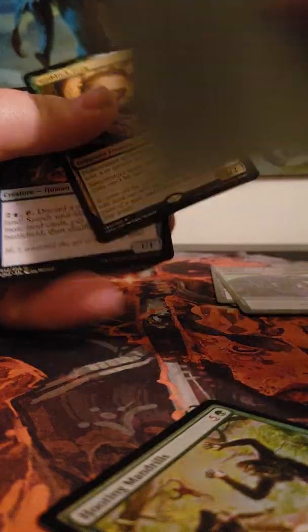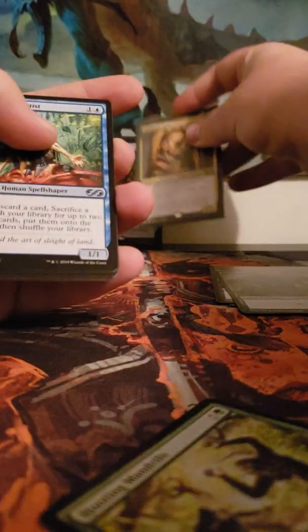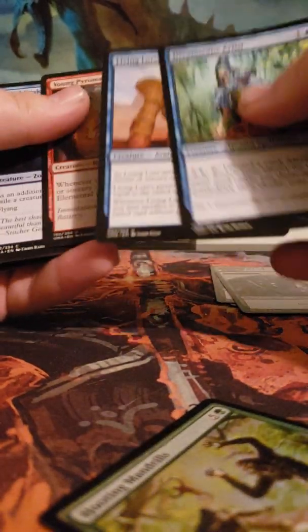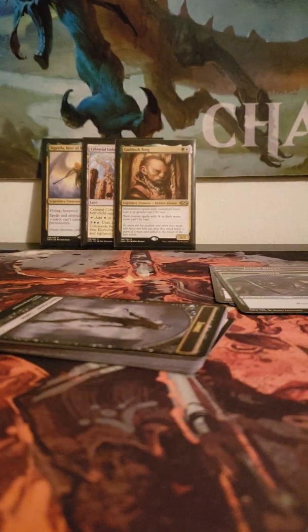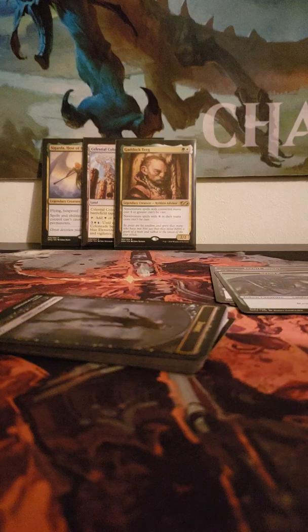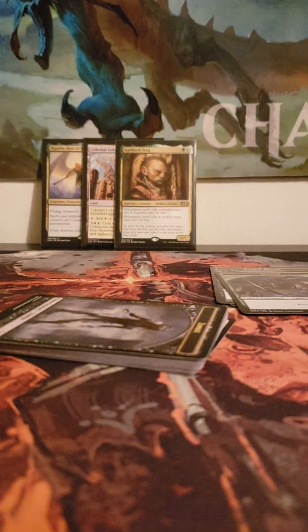We have Spider, Howling Mine, and Gaddock Teague — not sure how valuable Gaddock Teague is, but we'll sleeve them up anyway. Ooh, Young Pyromancer — very nice, even if it's just a common we'll sleeve it up. Let's go to the next pack. I'll move my guitar out of the way and grab my trash can, which is conveniently already next to my bed, for the pack wrappers.